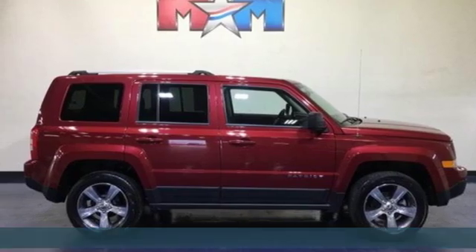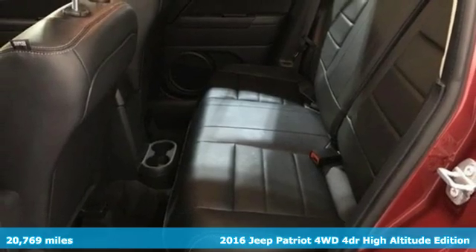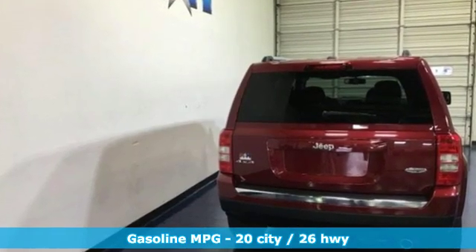It's a 2016 Jeep Patriot. This is an SUV with a restless spirit for adventure and fun. It boasts an impressive list of features like these: streaming audio, power heated mirrors, and front heated leather bucket seats.